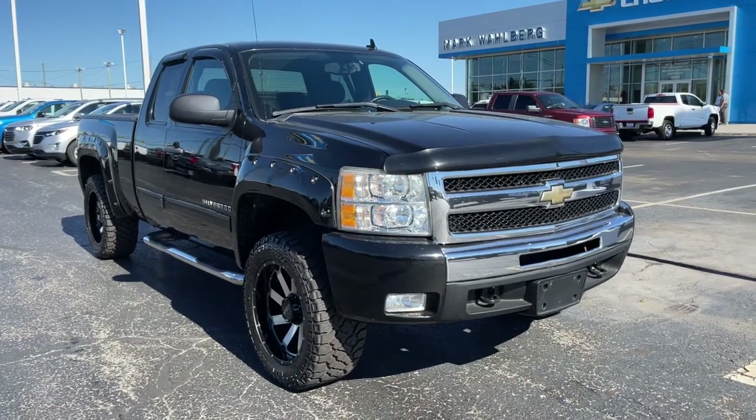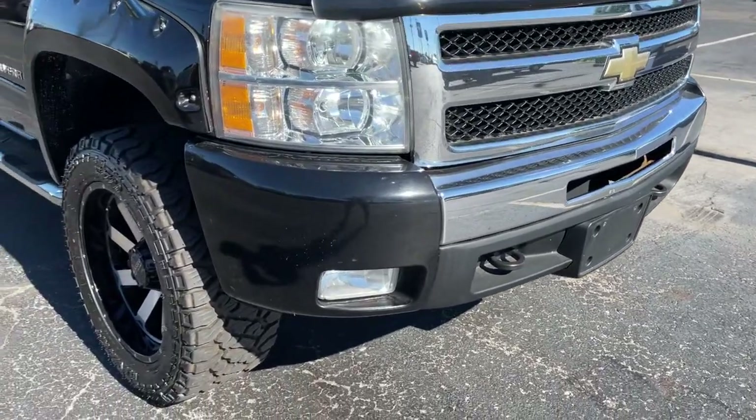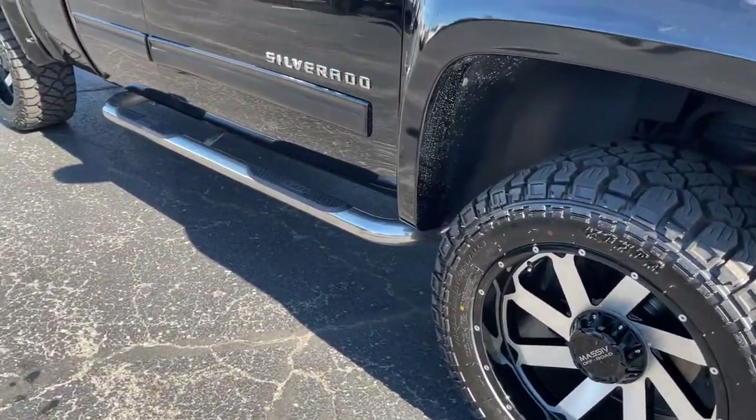You'll have love at first sight with the 2011 Chevrolet Silverado 1500. With less than 200,000 miles on the odometer, this vehicle provides excellent value.